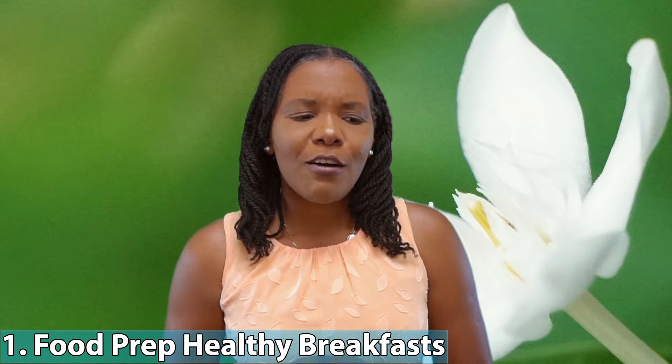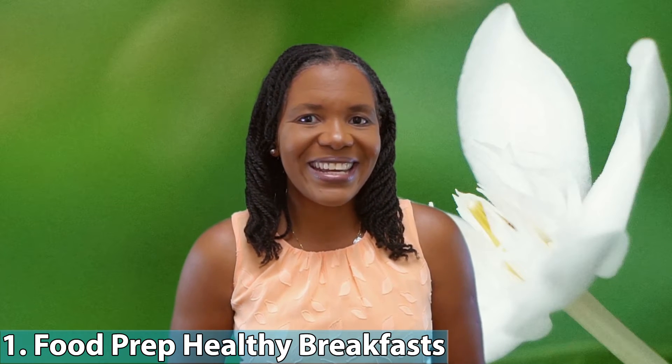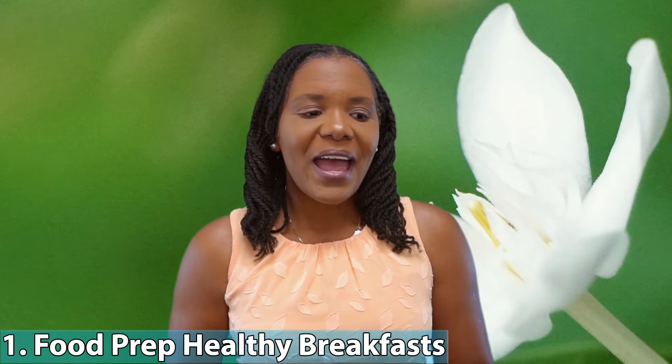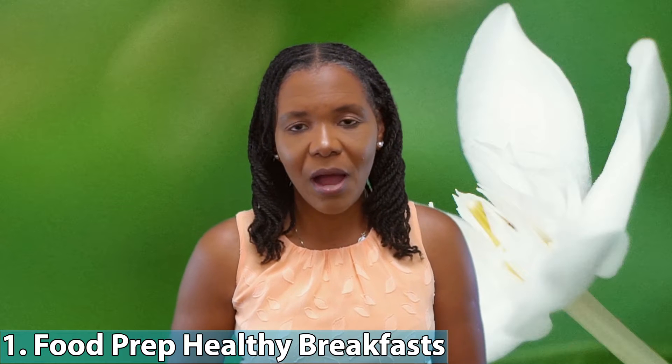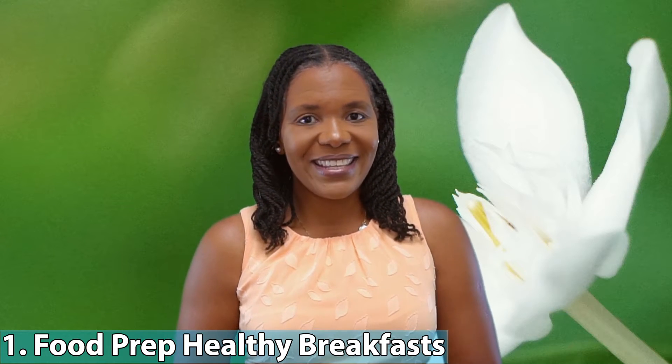First: food prep healthy breakfast. One of the things I mentioned in the other video was the importance of having a healthy breakfast — I always talk about how important it is to feed and fuel your body so it can deliver throughout the day. Food prepping a healthy breakfast gives you an opportunity to ensure you always have healthier options, but it also saves you from having to go through that process in the morning, because a healthy breakfast is not always the easiest thing to make. Things like oatmeal, overnight oats — I would prep several for the week. When you wake up in the morning, breakfast is almost ready.